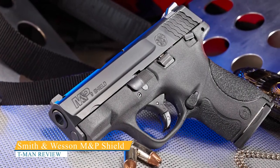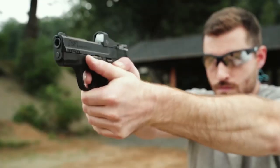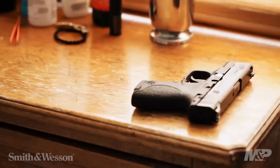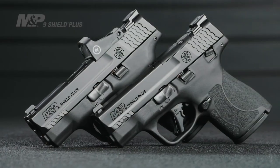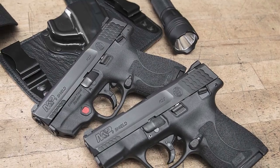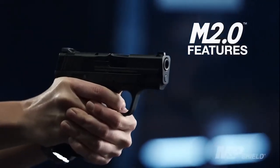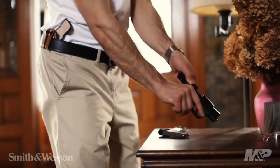Smith & Wesson M&P Shield. The Shield is one of the most popular single-stack 9mm pistols, and there's a reason for that. It's affordably priced, easy to conceal, and loaded with features like white low-profile three-dot sights and a smooth 6.5-pound trigger. This polymer frame, striker-fired 9mm comes with two different magazines: a 7-round version to maximize concealability and an 8-round version to maximize capacity. At 0.95 inches wide and just 6.1 inches long with a 3.1-inch barrel, the Shield is perfectly proportioned for easy concealment under light clothes.